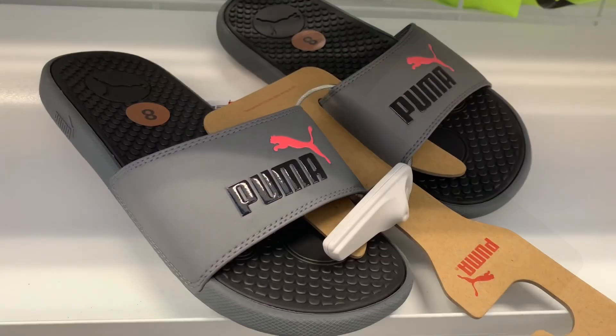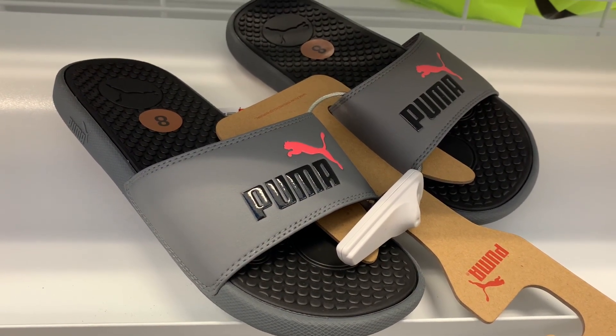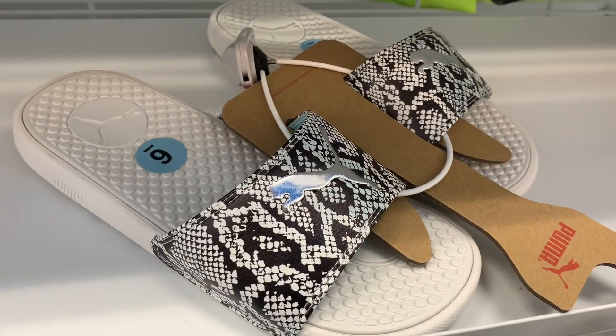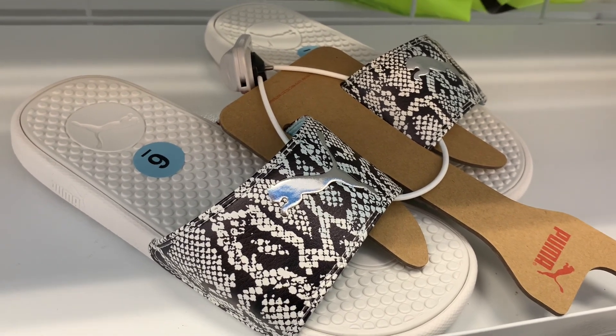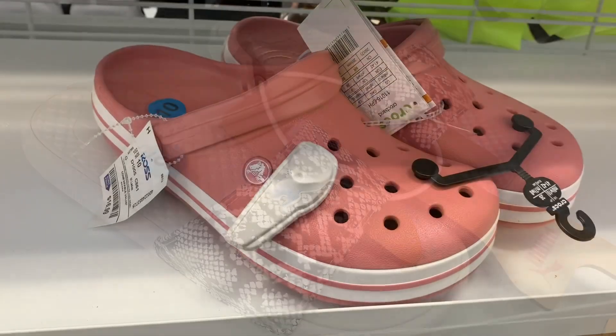They also have these Puma ones with pink, black, and gray going for $12.99. And I love these ones — they're white with a snakeskin print and the Puma symbol is silver, also $12.99. I bet these ones will go fast.